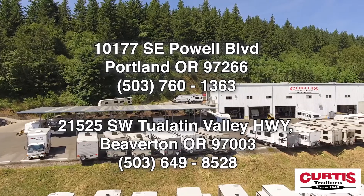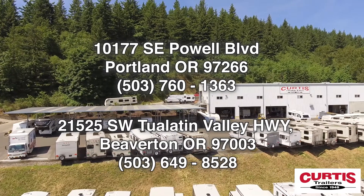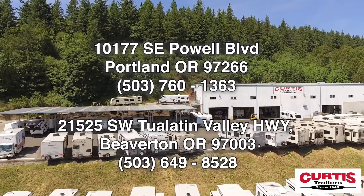Come see the Keystone Springdale 251BH today at Curtis Trailers, where our business has been your vacation since 1948.